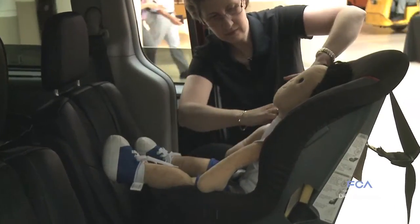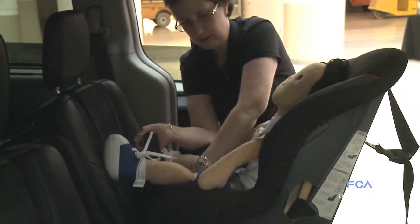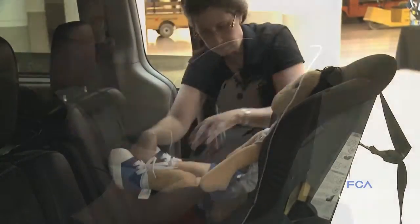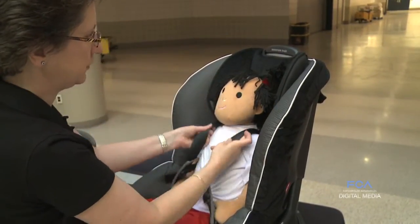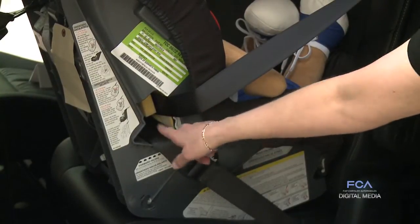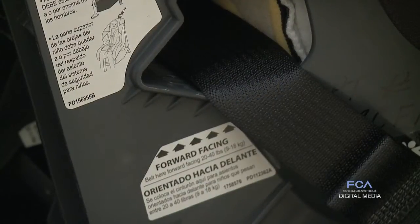Despite parents' best efforts to keep children safe, National Highway Traffic Safety Administration findings show parents often make significant mistakes when installing and using car and booster seats. As part of National Child Passenger Safety Week, September 14th through the 18th, FCA-US invited employees to a Child Passenger Safety Seat Awareness event in its Auburn Hills headquarters, where they learned firsthand how to correctly install and use child safety seats.